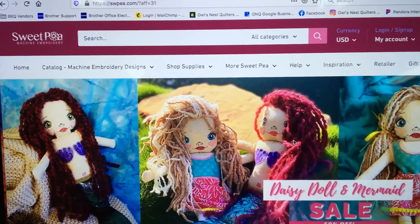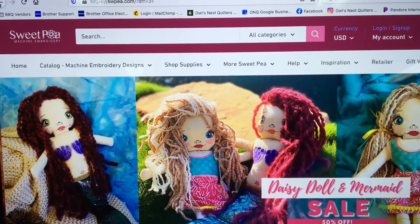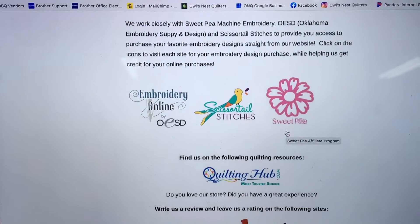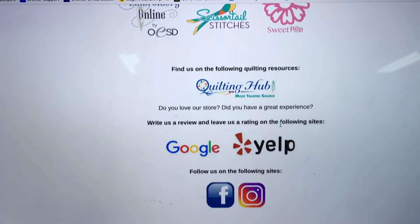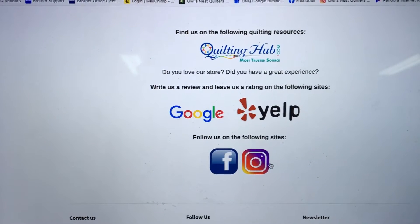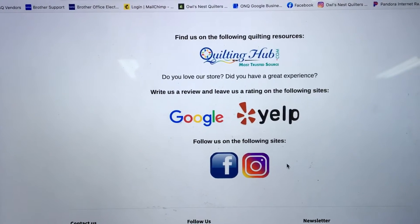That's just another way to help us out a little bit. On the same page you can also see that we have a listing on Quilting Hub, and we have reviews on Google and Yelp. You can also follow us on Facebook or Instagram.